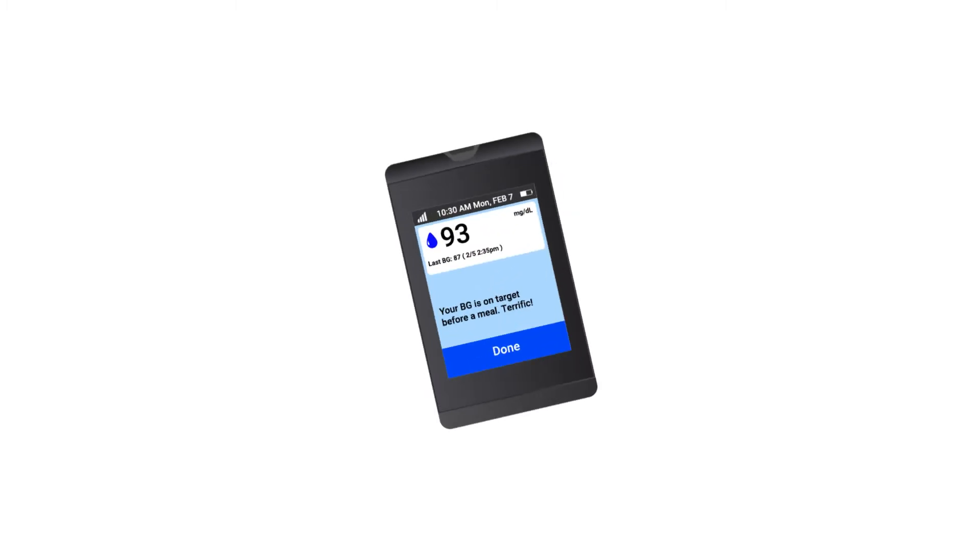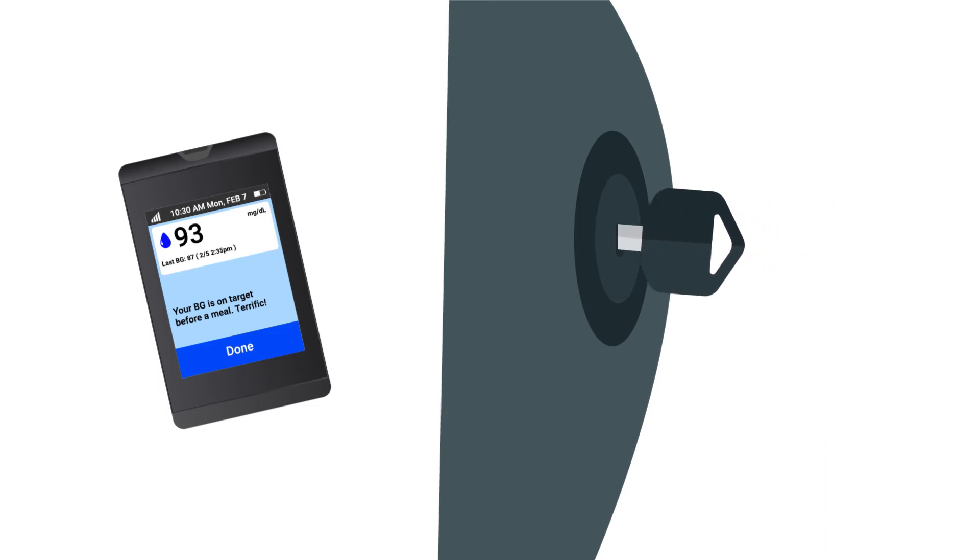If you haven't already, take two minutes to set up your blood sugar meter. This is the key to unlocking everything the program has to offer.